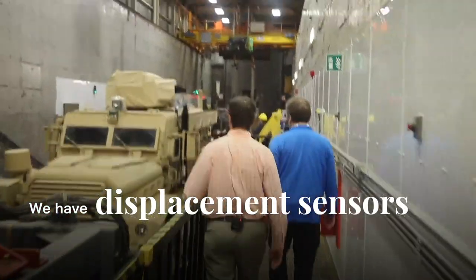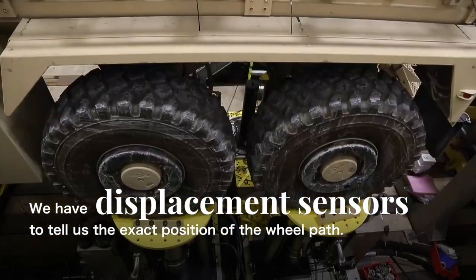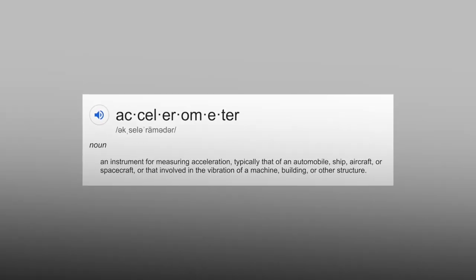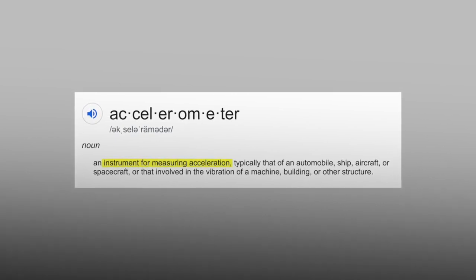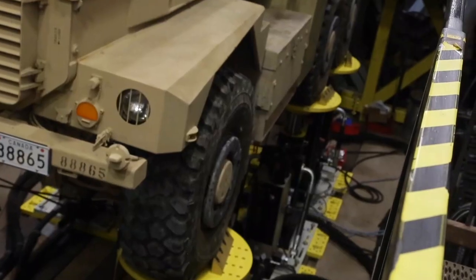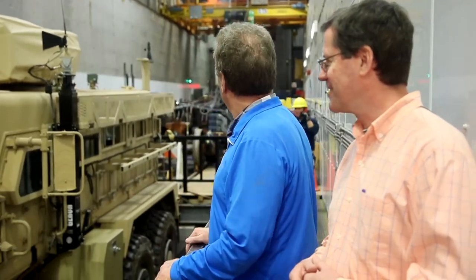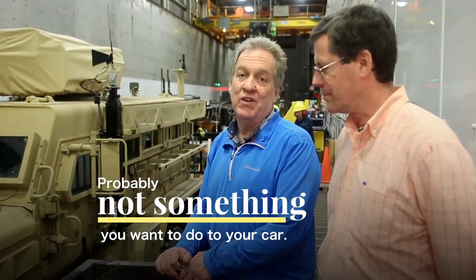We have displacement sensors to tell us the exact position of the wheel pan, and we have accelerometers mounted on the vehicle. I'm going to give a signal to the guy upstairs to turn it on. Here we go — just gave us the thumbs up. This will run for about two minutes and you'll see that it's probably not something you want to do to your car.